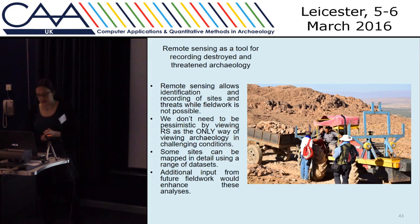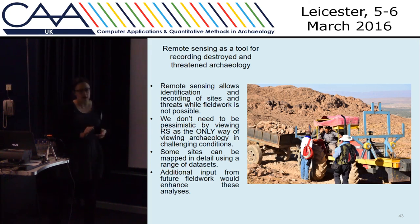Just to finish up — we're using remote sensing to identify sites and to identify threats. We don't need to be too pessimistic about it; it's not just the only way to record archaeology when we can't get out to do fieldwork. It's also a way of perhaps being more objective and mapping all types of sites. We can provide open source data to archaeologists working throughout the MENA region, and the database is set up so that information from future fieldwork and survey can be incorporated into it.